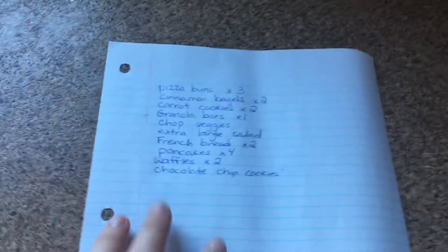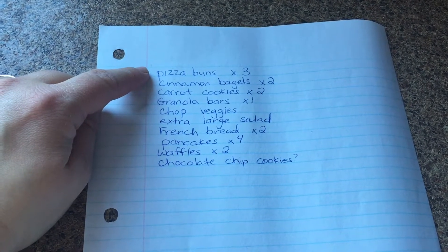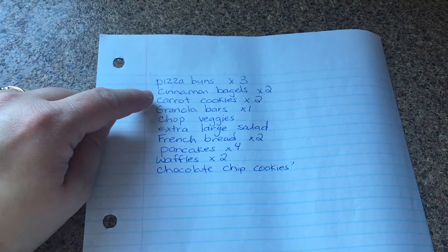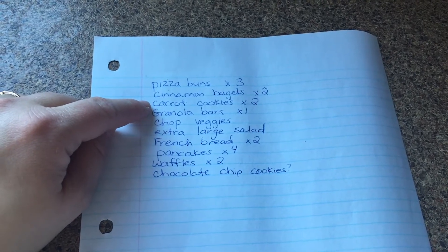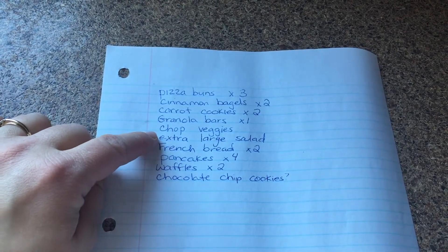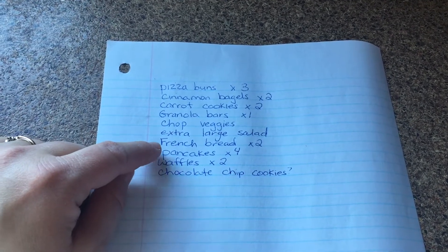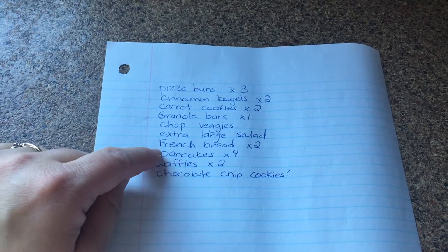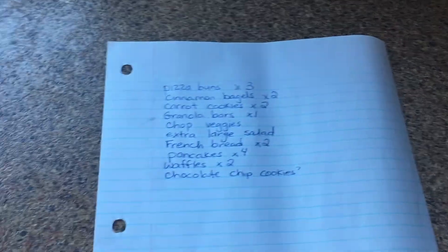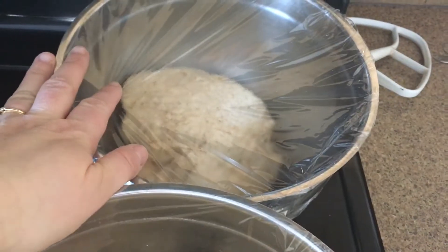Even though I'm just having breakfast, it's only about an hour and a half to lunchtime, so I'm gonna do these first so we can have some for lunch with other fruit and veg. Here's my list: cinnamon and raisin bagels, carrot cookies — those are like a healthy breakfast cookie — some granola bars. Then there are some non-freezer items I'll do as weekly prep. We'll see if I get to making French bread, pancakes, and waffles. I'm gonna start with the pizza buns — I've got a double batch rising and one more batch, so three batches of pizza dough.